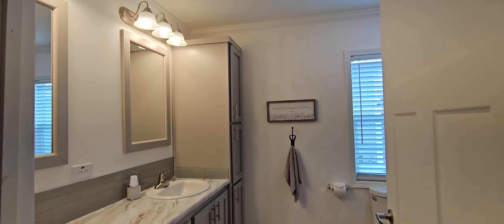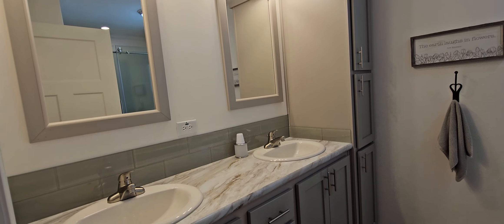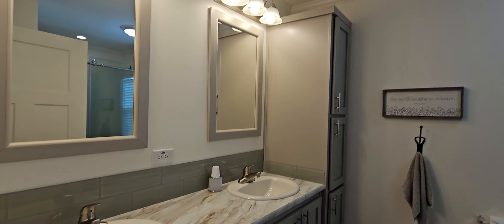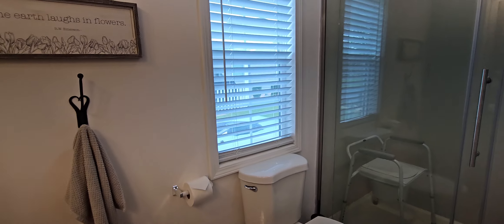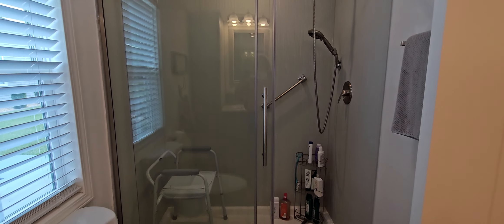You've got a walk-in closet here, and then your master bath right here. You've got two mirrors, plenty of counter space, lots of cabinet space, and then the great big walk-in glass enclosed shower.